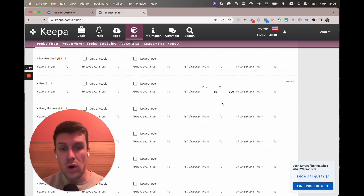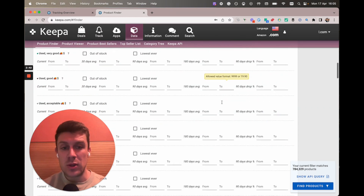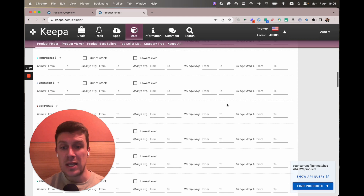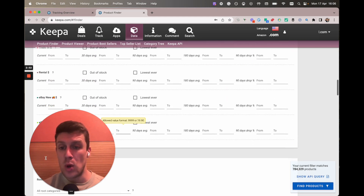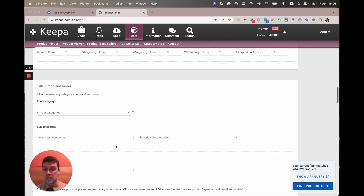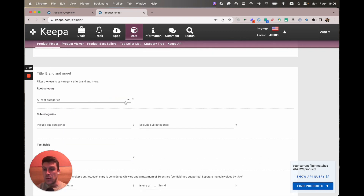So we've gone for a $50 to $300 average here and we've still got an absolute ton of products. If you can see in the bottom right it shows you how many products this query is going to produce when you click find products — that's because we haven't filtered down to books yet.